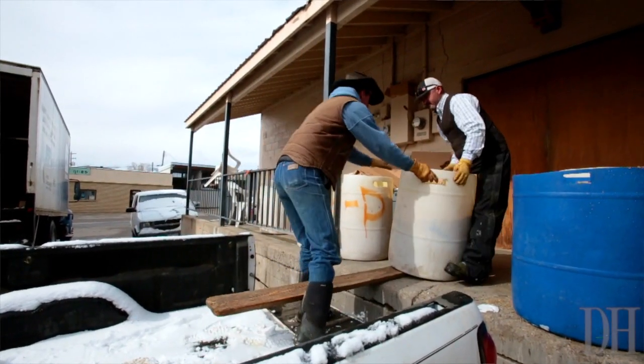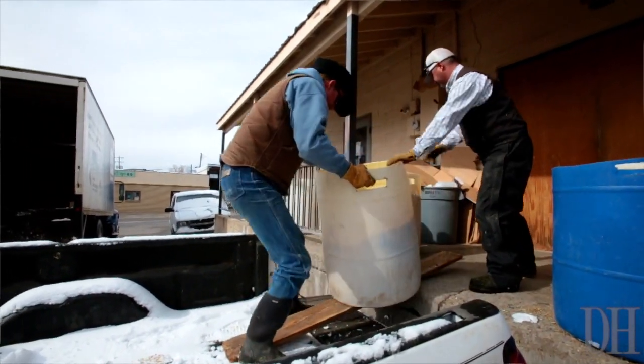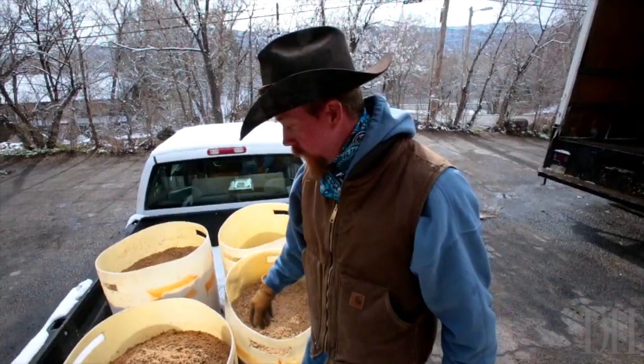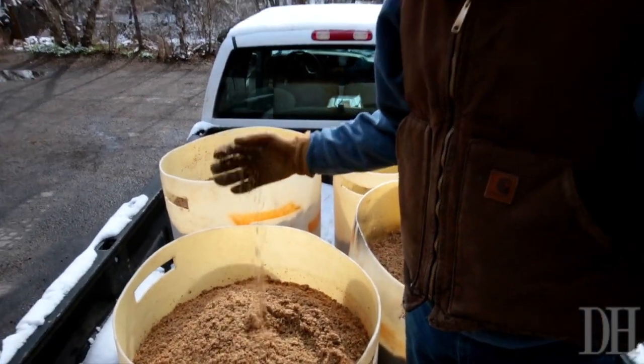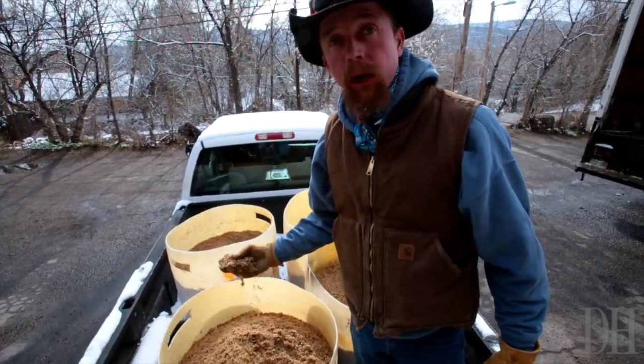We're at Drangle Brewing Company, and we're picking up our upcycled brewer's grain. Upcycled brewer's grain is the grain after they brew — this is the aftermath — and then we take it home and feed it to our cattle.